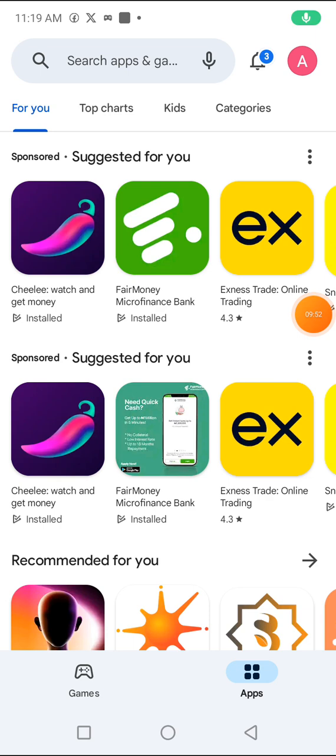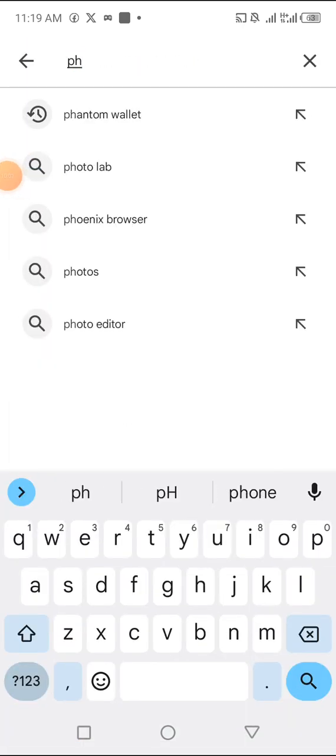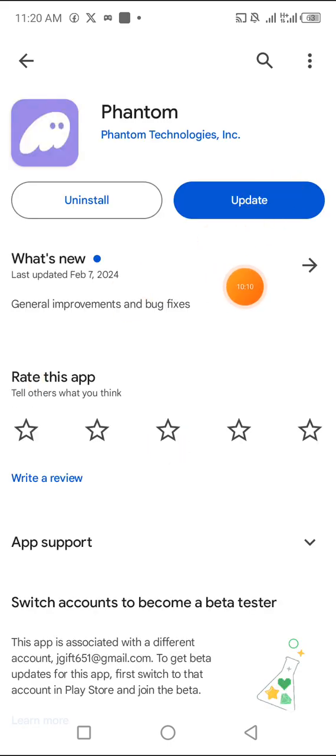If you don't have Phantom wallet, go to your Google Play Store or App Store and search for 'Phantom.' Creating a wallet won't be a problem. Once you find it, install the app. Create an account — it's very simple. The only thing you need to do is create an account, copy your seed phrase, and put it somewhere very safe so you can access it anytime.